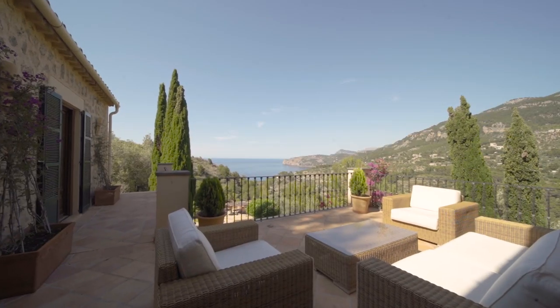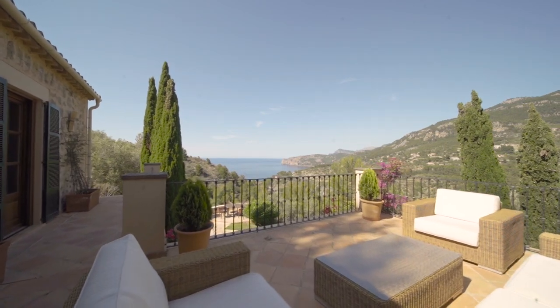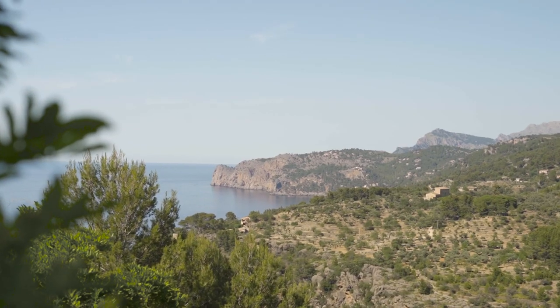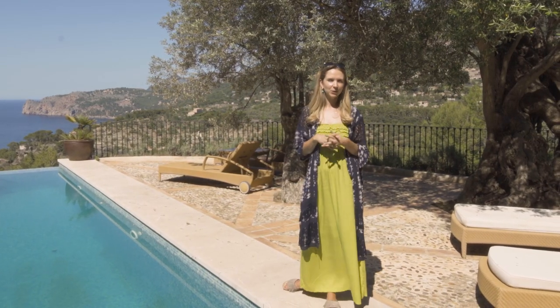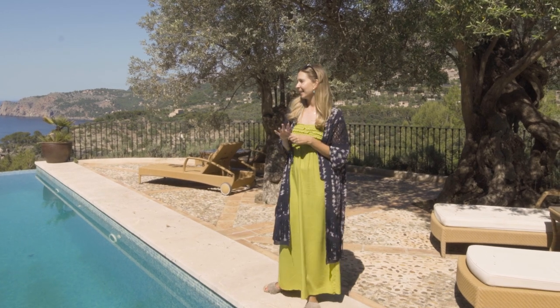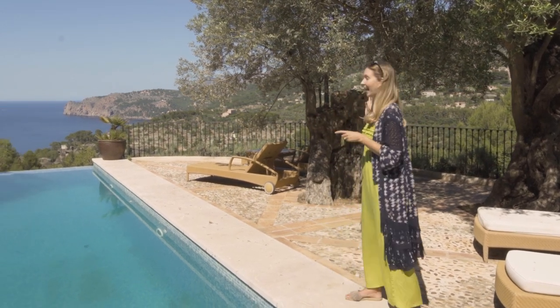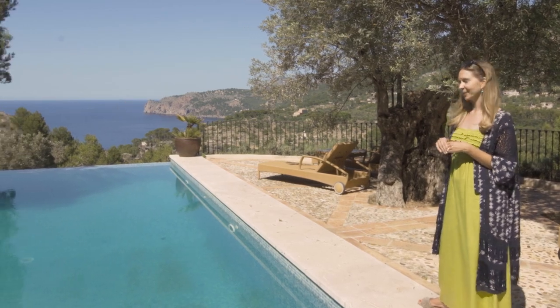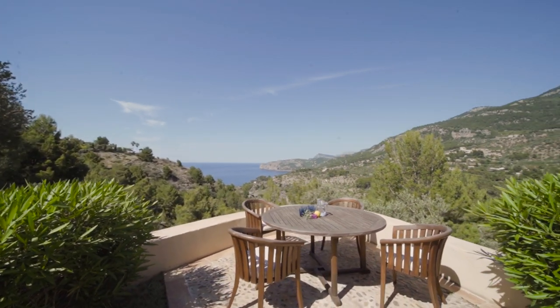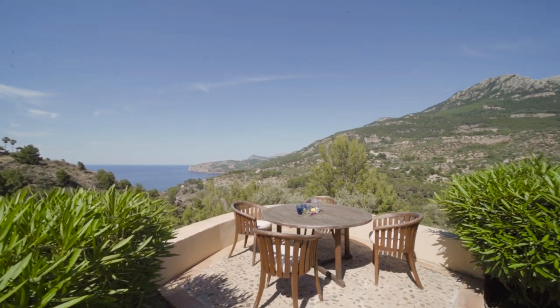It's a stunning house. You're very close to Deià, so you can drive and in about two minutes you're in the village at all the bars and restaurants, or you can walk and get there in about 10 minutes by foot — you just walk along the road and then eventually get to the walking path. The house has absolutely fantastic sea views, very peaceful. You've got sea views on one side and then village views over to the church on the other side of the house.